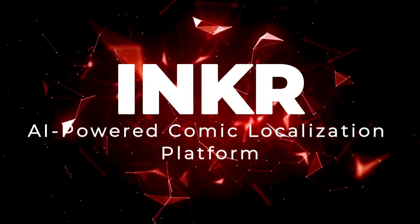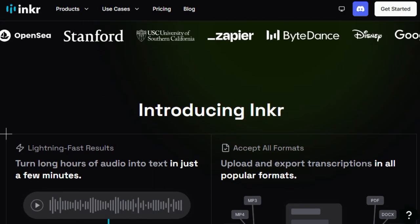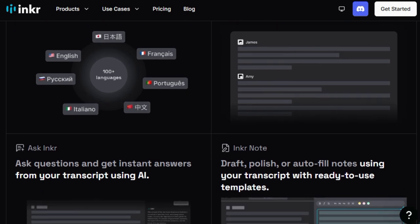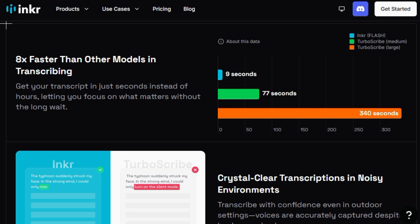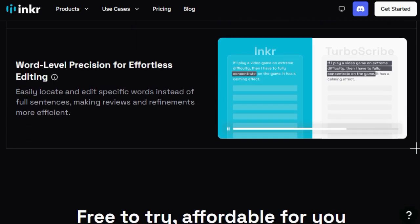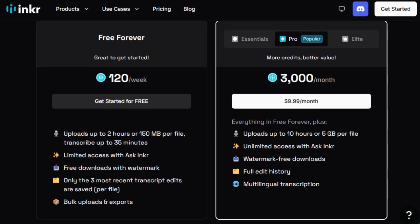Project Number 3: INKR — AI-Powered Comic Localization Platform. Imagine reading your favorite comics in your native language, with culturally relevant expressions and layouts that feel familiar. INKR makes this possible by combining advanced AI technology with human expertise to deliver a seamless comic reading experience across languages and cultures. What sets INKR apart is its comprehensive suite of AI tools designed specifically for comic localization. The platform utilizes three powerful AI systems: INKR Extract, INKR Translate, and INKR Compose. INKR Extract identifies and separates comic elements like panels, characters, and text.